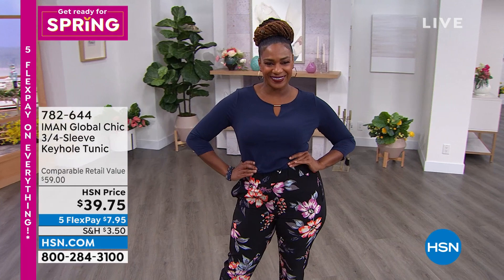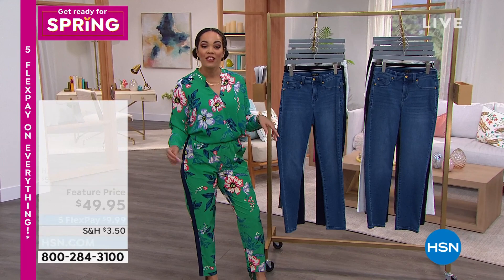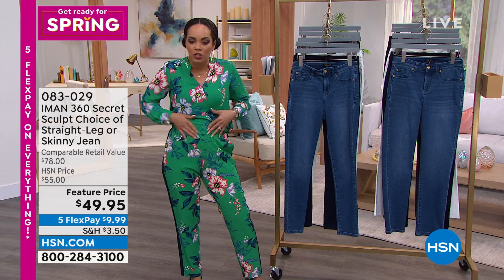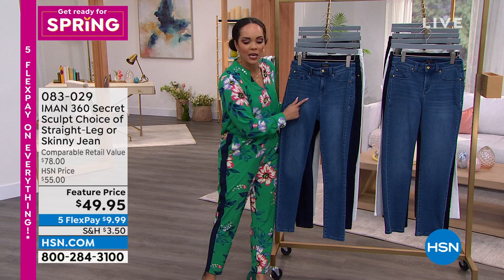For those looking for new denim: introducing the brand-new Secret Sculpt jeans from Iman. They pair perfectly with the keyhole tunic Sailor is wearing. Like Iman's popular 360 Slim jeans, these have a beautiful mesh panel that smooths and slims the tummy area — but with exciting new details that make the Secret Sculpt even more phenomenal. Look at the incredible stretch on this fabric!